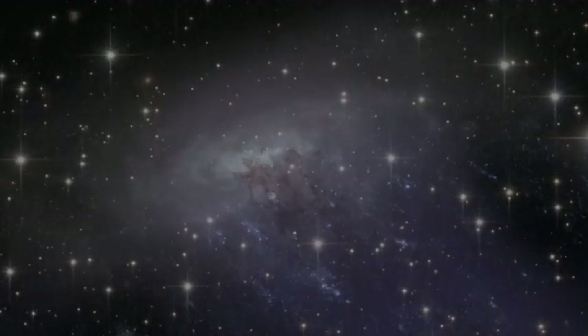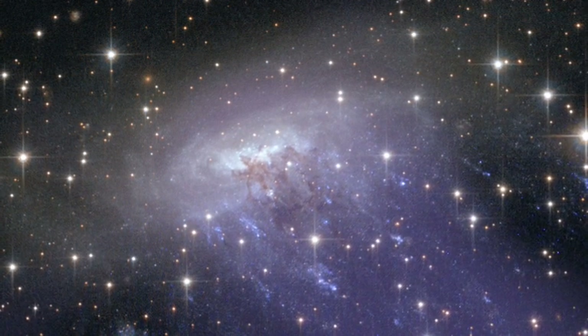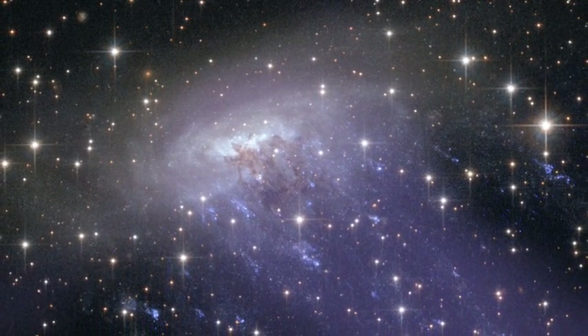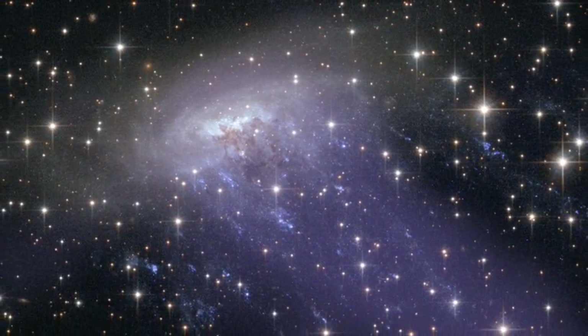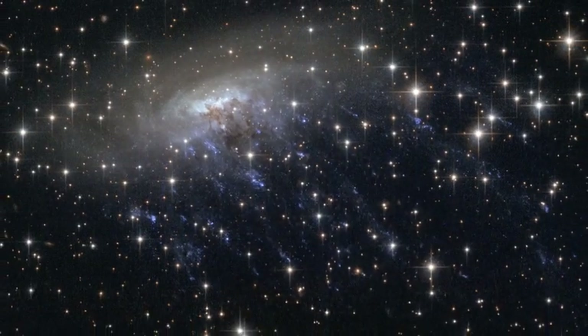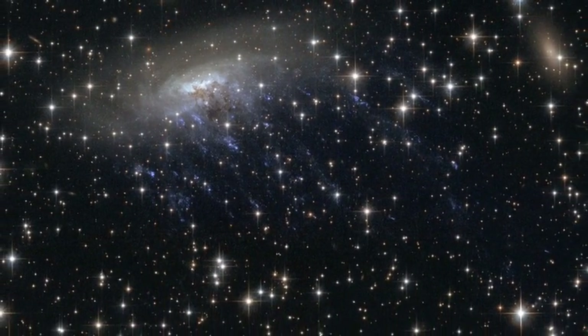But everything is not as it seems. Deep in space there is a spiral galaxy being violently ripped apart by its neighbors. The galaxy is called ESO 137-001 and in reality it is hidden from our view by a thick fog of space dust. You can only see it in this photograph thanks to the impressive power of the Hubble Space Telescope and the Chandra X-ray Observatory.